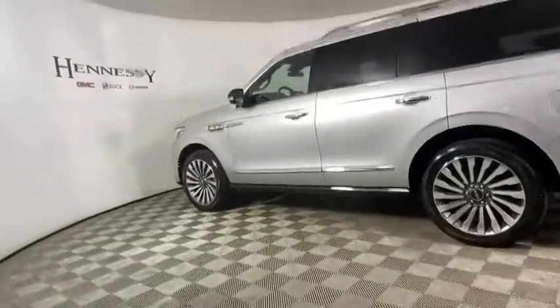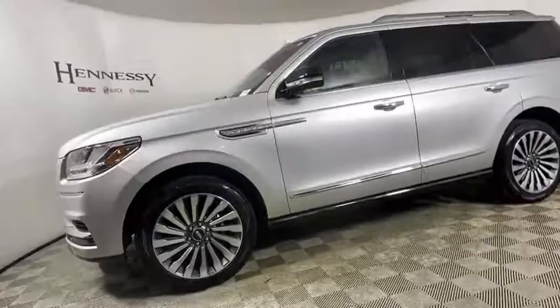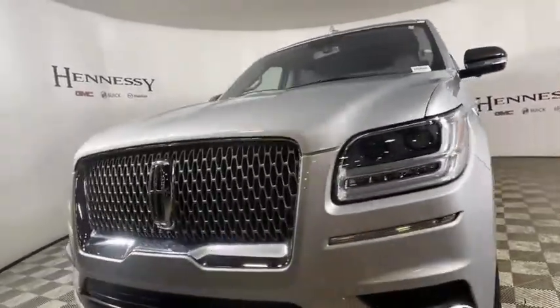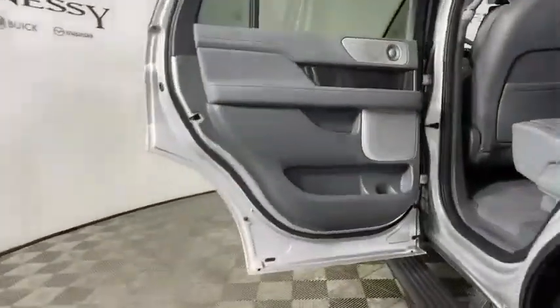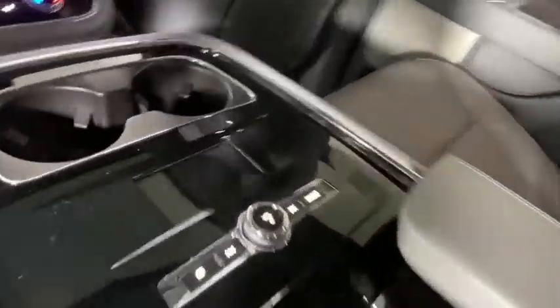Here are some of this vehicle's great options: traction control, power liftgate, navigation system, power passenger seat, dual airbags, leather-wrapped steering wheel, power steering, alloy wheels, four-wheel disc brakes, active suspension system, rear window defroster, fog lights, electronic stability control.